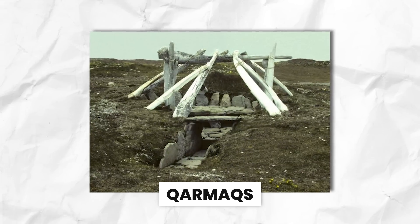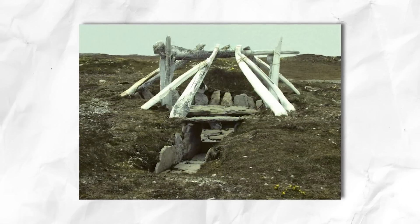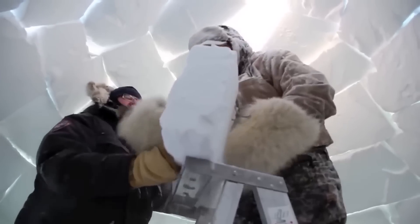For long stays, Inuit built Quarmox — windproof hybrids made of sod, stone, and bone — with snow piled against the walls for extra insulation. Explorers like Robert Peary survived nights in igloos just like the Inuit.